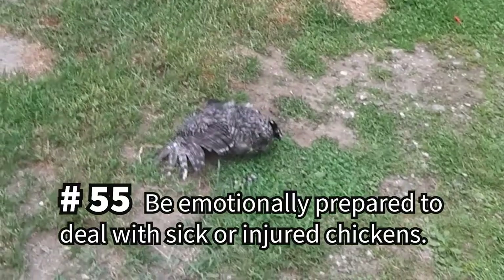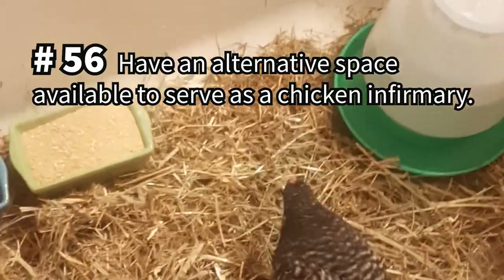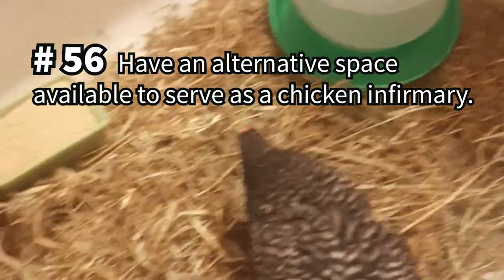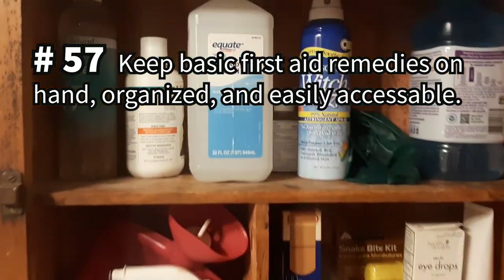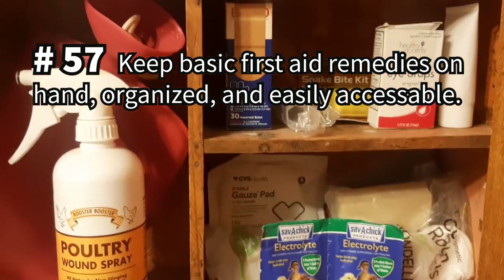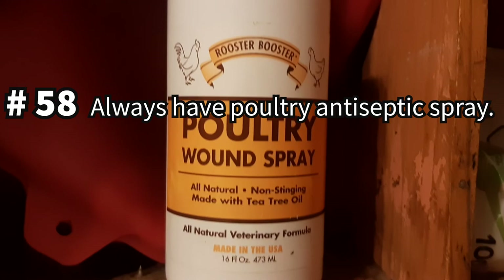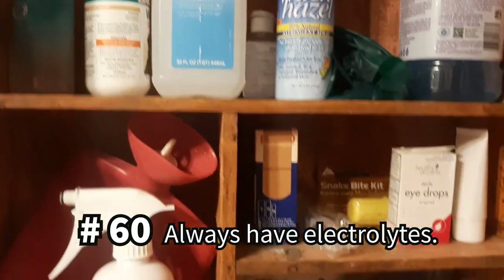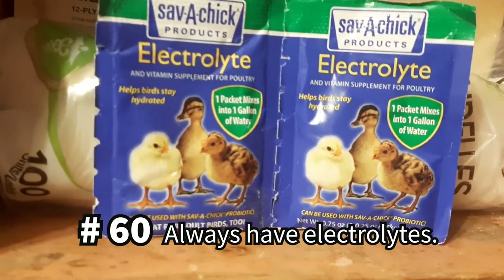Be emotionally prepared to accept that even with the best care and protection, your birds can get sick or injured. Always have an alternative space available to serve as a chicken infirmary. Keep basic first aid remedies on hand, organized, and in an easy-to-access location. We most often reach for the chicken-safe antibacterial spray and also have sterile gauze and vet wrap handy at all times. Powdered electrolytes are great to have on hand whether you're planning on hatching new chicks or if you have a sick chicken that needs a little more help.